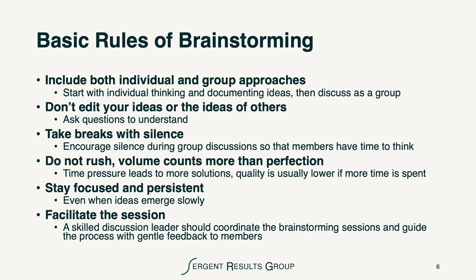The basic rules of brainstorming are listed here. I won't read this slide to you, but I want you to think about some of these key points. We need to include both the individual and the group approaches to brainstorming — the evidence is strong that that works best. We don't ever want to edit our ideas or the ideas of others. We want to make sure that we take breaks with silence; the facilitator should be silent and let people think. We don't want to rush, though time is a factor. We want to make sure that we get the volume of ideas. Perfection of the ideas is not the point, and perfection gets in the way. We want to stay focused and persistent as a facilitator, even if ideas emerge slowly, and we really need a skilled discussion leader to coordinate the sessions and guide the process with gentle feedback to the members.